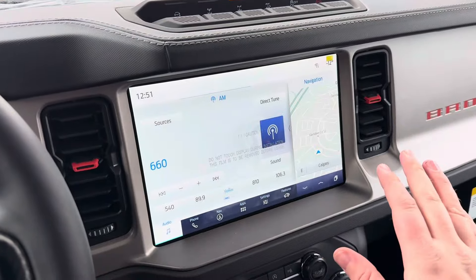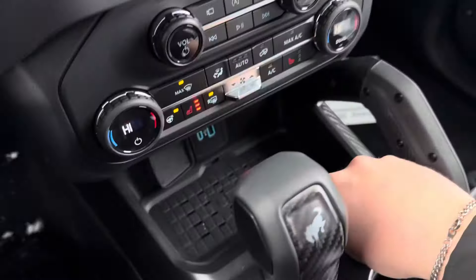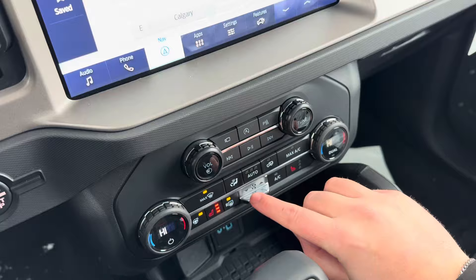Over here you've got a nice big touchscreen display with wireless Apple CarPlay and Android Auto, wireless phone charging down below, and heated seats and heated steering wheel.